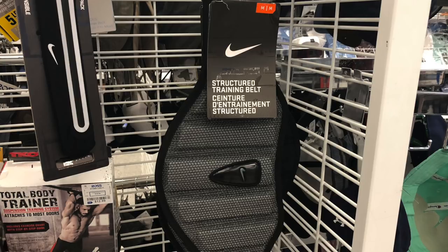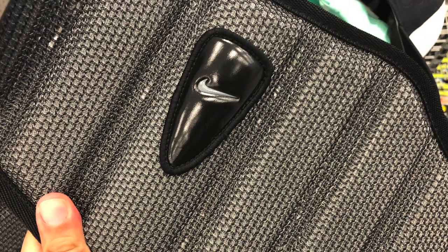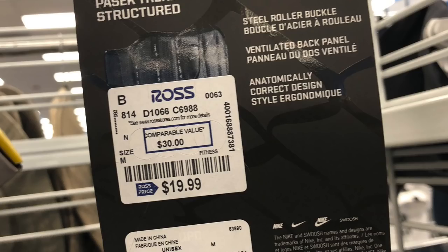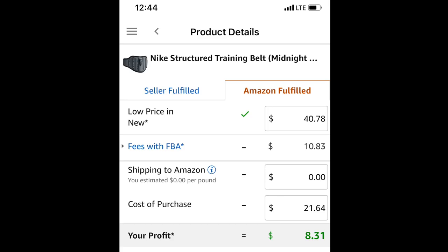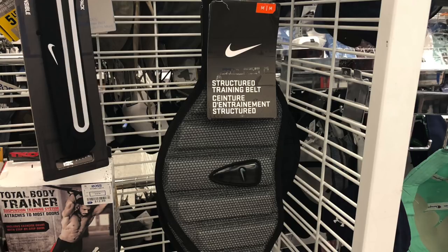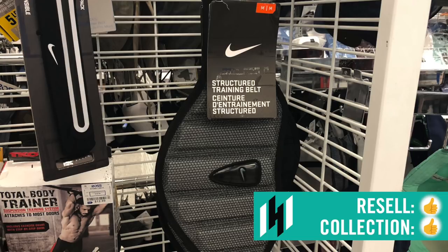Men's section again. I think they have all this training stuff because of Father's Day coming up. Structured Training Belt by Nike — it looks pretty good, comfortable, and sturdy. $19.99, comparable value $30. If you wanted to sell them on Amazon, they have a pretty good rank. You'd really have to go to all the Rosses in your city, pick up multiple sizes, and make about $8 to $9 each sending them all in. Something you could do going quantity-wise. Overall, thumbs up all around for collection and resale.